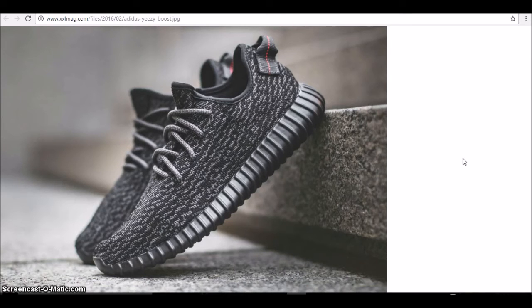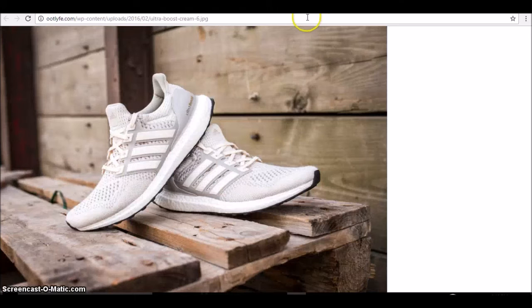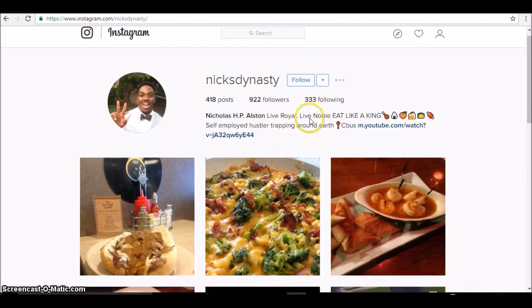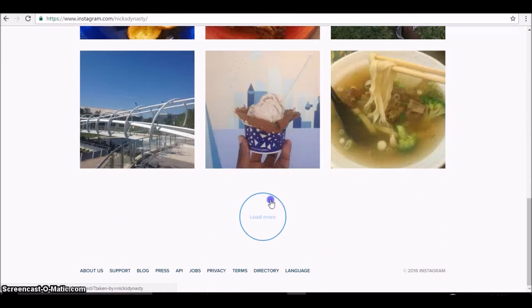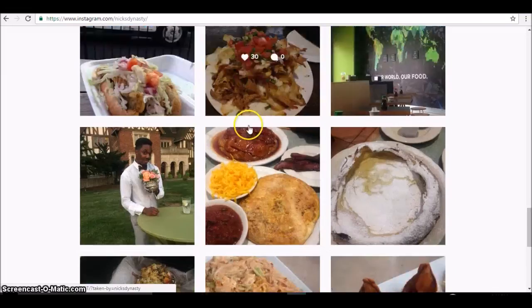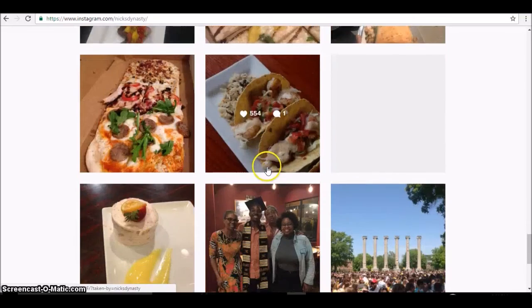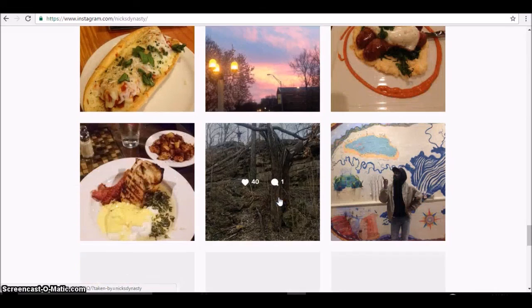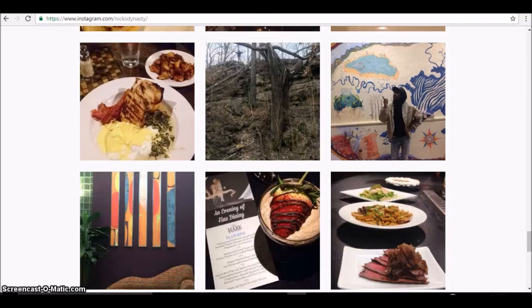So to recap: three shoes from my collection that I'd keep, and three shoes outside the collection. Comment below what you think and what shoes you would keep. If you haven't already, check me out on Instagram at Nix Dynasty — we've got clothing pictures, travel pictures, food, and more. Also find me on Snapchat at Nix Dynasty. Like, comment, subscribe, and I'll catch you all later. Peace.